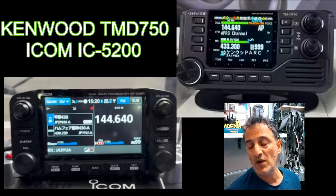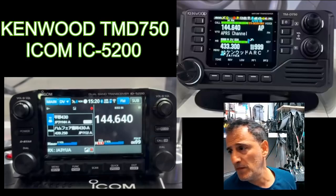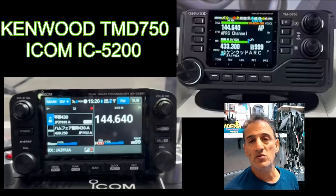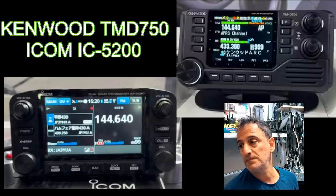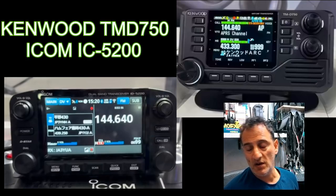I'm not seeing 220MHz on the IC-5200, and since this is still a prototype I'd say to ICOM: chuck in 220MHz. The Kenwood does have 220MHz for the USA. What they've done is configured the Wi-Fi so it's almost like a built-in hotspot, and I'm looking forward to testing that.